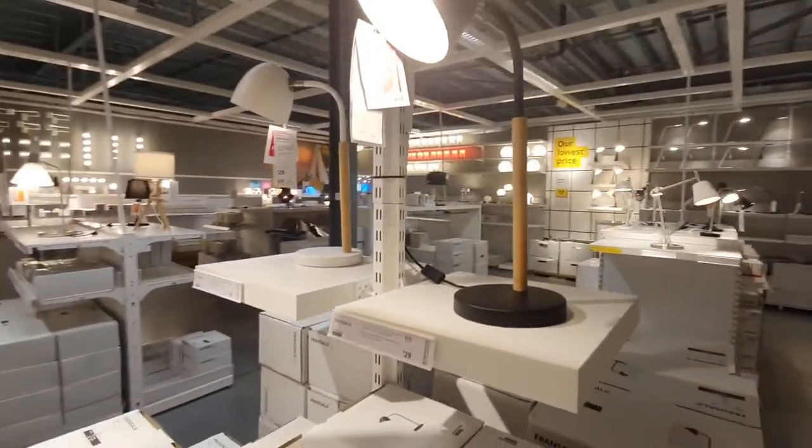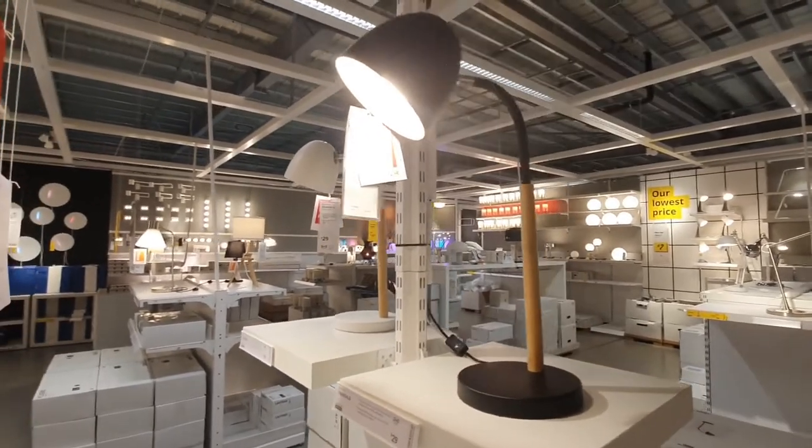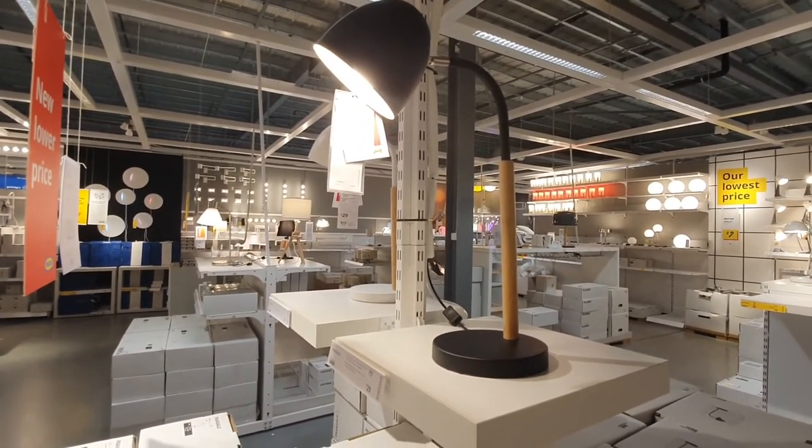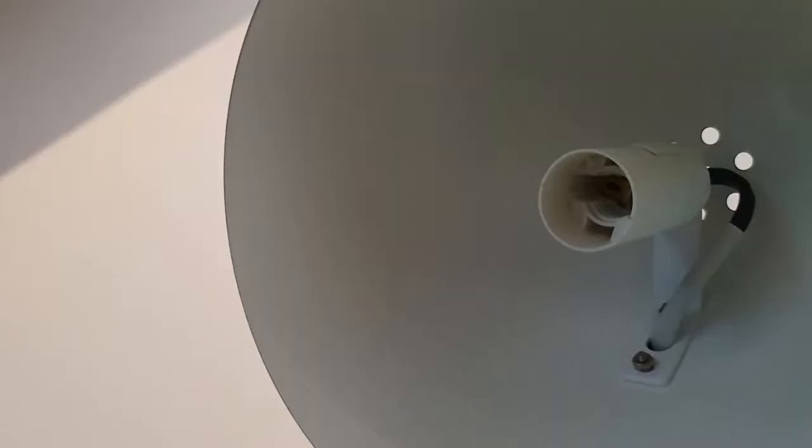Once all the furniture was sorted and I knew where everything was going, I could start decorating. I got these two lamps from Ikea — $29 each. These are the ones I got when I returned the other lamp, which was $100, so I actually got two lamps and spent less money. I think these lamps are awesome — I really like the black with the wood. One tip though: if you're getting lamps from Ikea, don't forget to buy the light bulbs as well. I totally forgot and had to rush off and get them later.